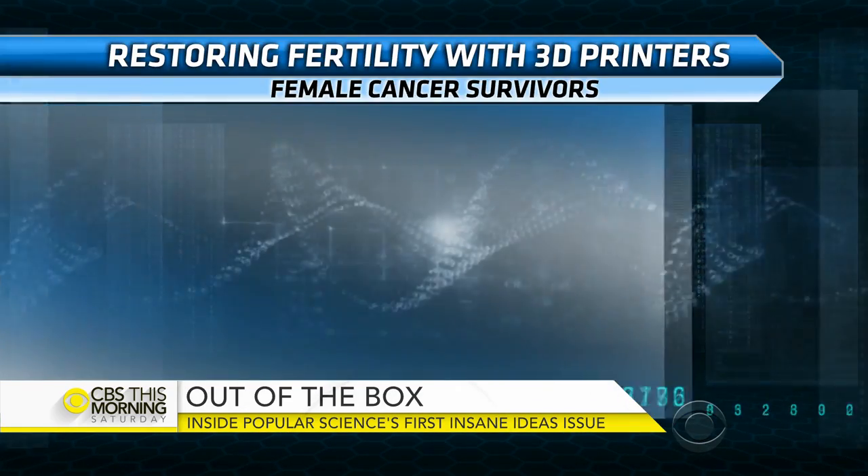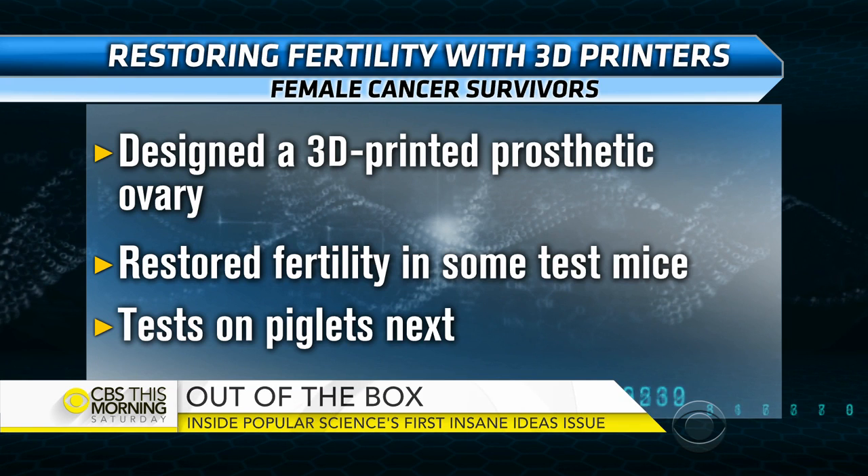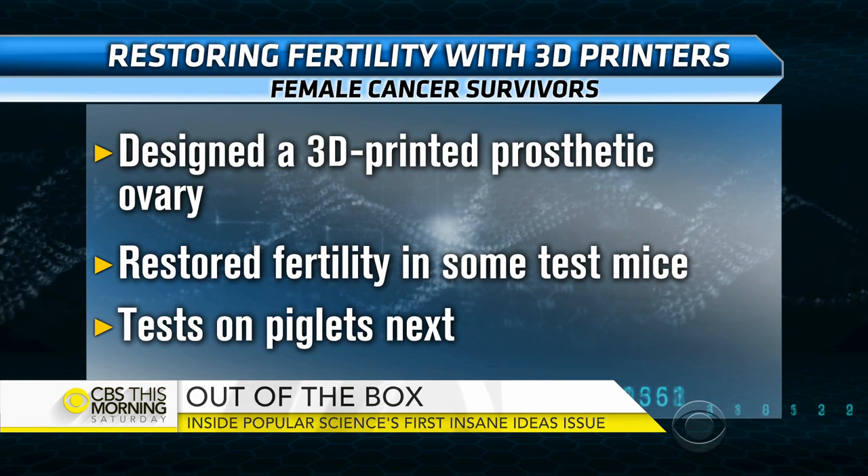3D printing has opened a lot of doors, but this one really surprised me. Northwestern University is using 3D printing to develop a prosthetic ovary. They were looking at mice and used gelatin to 3D print a scaffolding of an ovary. Then they harvested ovarian tissue from the mice, placed it on the scaffolding, and it grew.